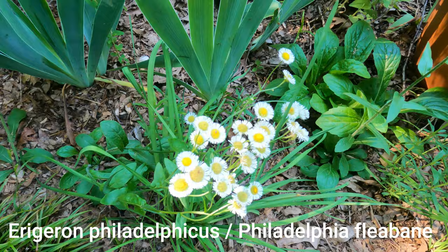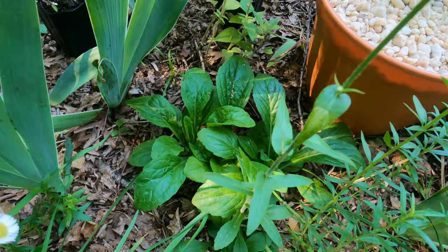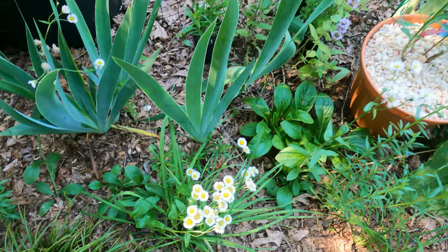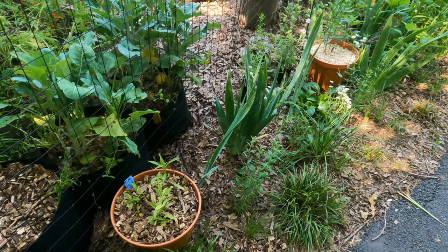Here is the Erigeron philadelphicus - I've absolutely adored these and the little teeny pollinators have too. I really wanted to make a YouTube Short with them - there's a little teeny pollinator right there just hovering, waiting for me to move. I hope these self-seed everywhere. My bearded irises have gone over. These were a gift from a friend's garden and I have truly enjoyed them so much.